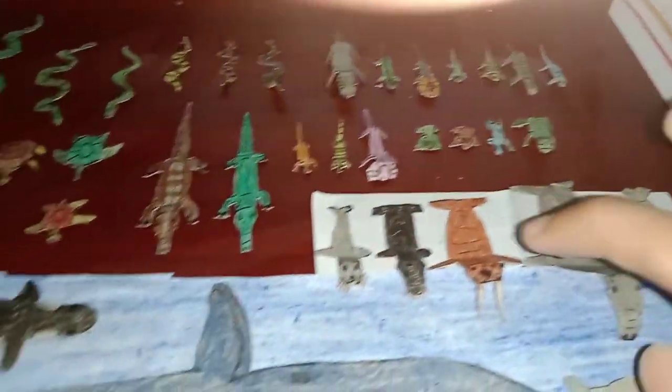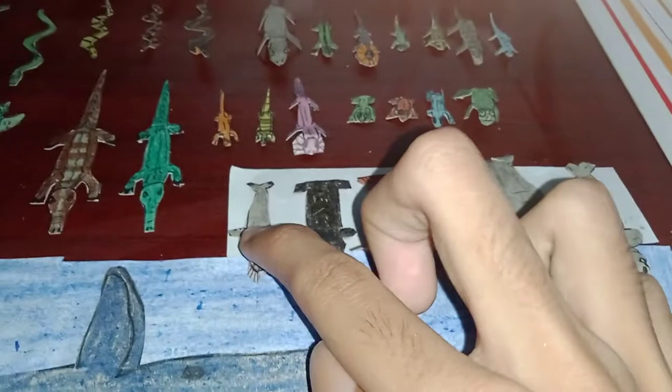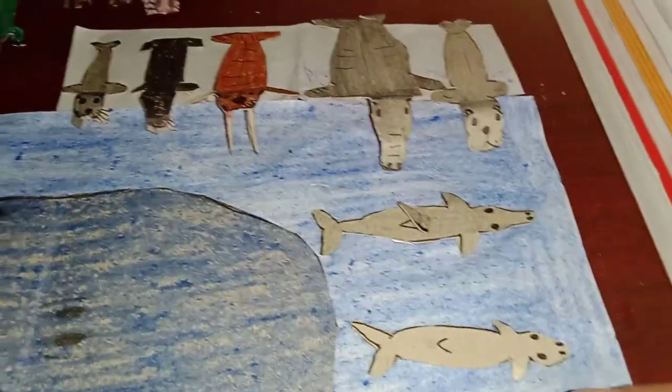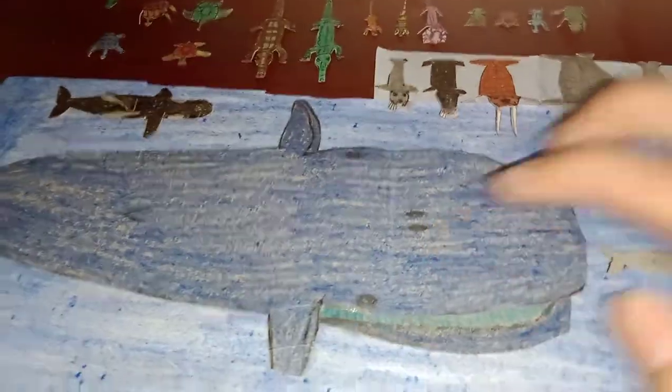And a bullfrog. So these are some sea mammals: there's a seal, sea lion, walrus, elephant seal, dugong. There's a dolphin, beluga whale, orca, and the blue whale.